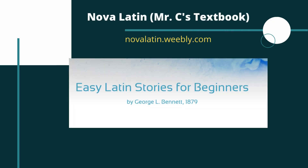Hey everyone. In this video, we're going to take a look at part two of the story of Atys and continue our look at this short Latin story. This is coming from Easy Latin Stories for Beginners from George L. Bennett. What Bennett calls easy and for beginners, I wouldn't necessarily say are that easy and not also for beginners.